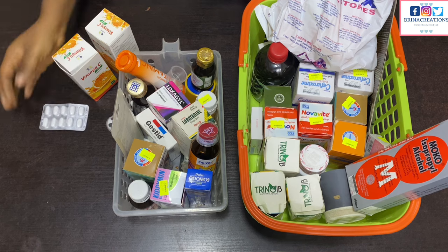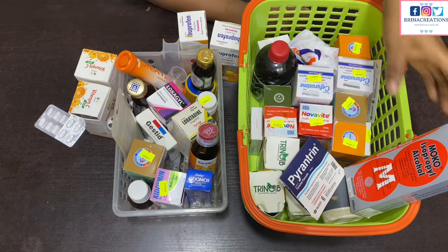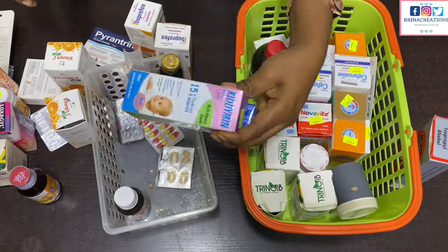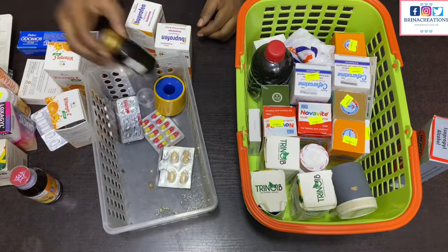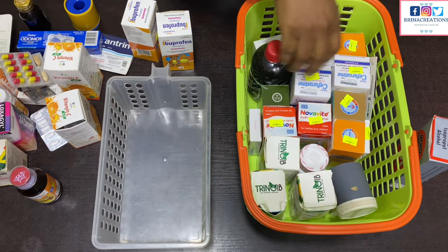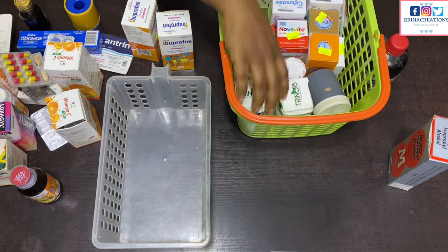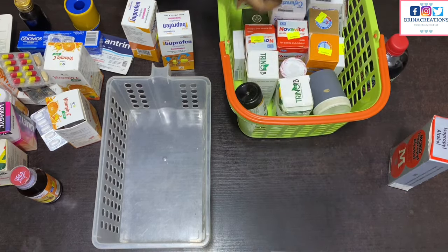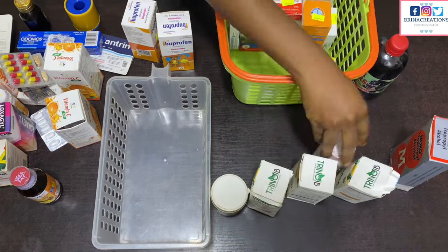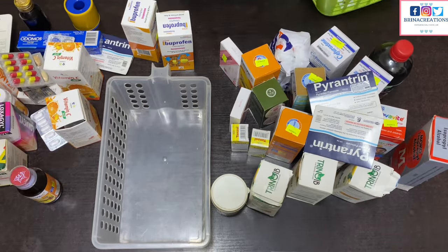I'm sorting out my first aid box. I have two baskets — one big and one small. I buy a lot in bulk, including extras, because I don't like to run out of anything when I need it. I use the green basket for extras or items that haven't been opened yet, and the white one for items we're currently using. Here I'm removing everything to repack and rearrange — bringing out what we need and trashing whatever has been used up.